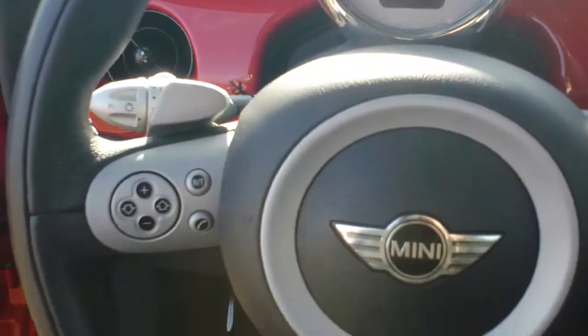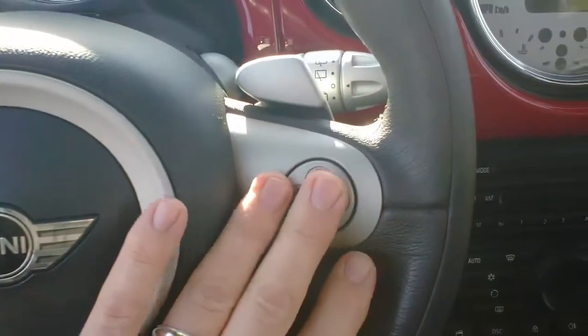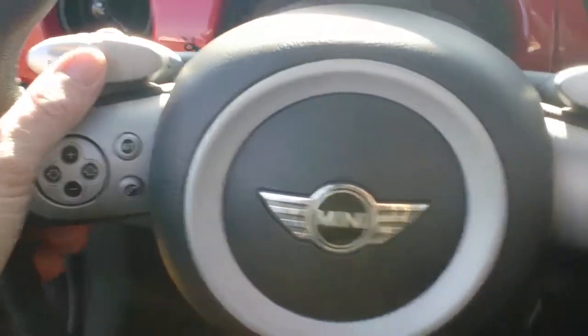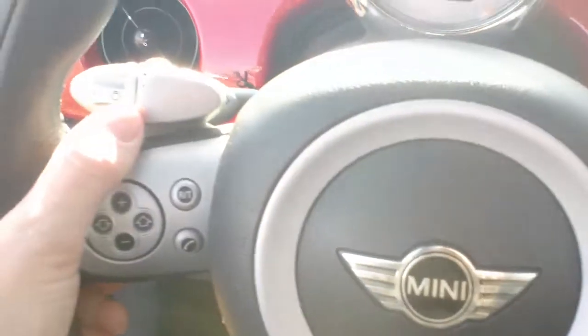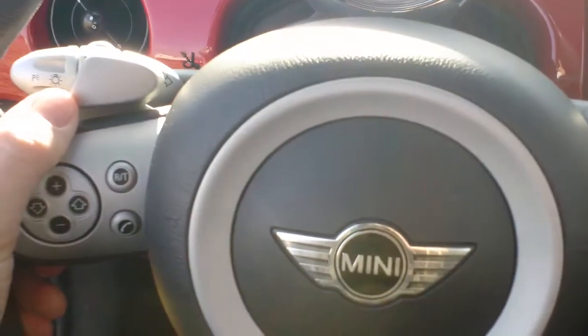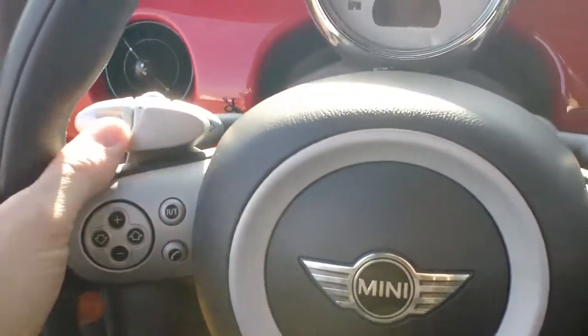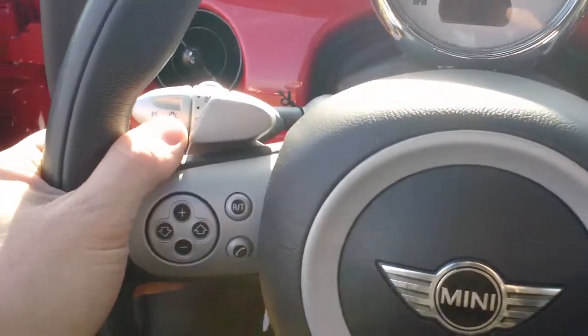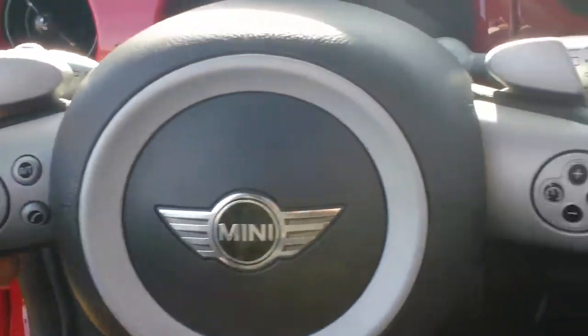There's your performance-oriented steering wheel here. Everything is right there — it's all at your fingertips. This one is a six-speed automatic transmission, but you also have the ability to throw it into select shift and go through the gears directly via the paddle shifters.